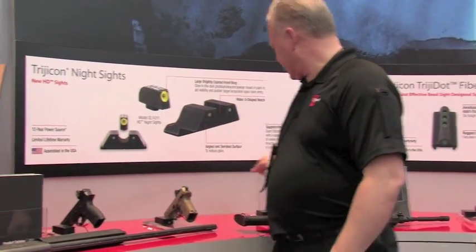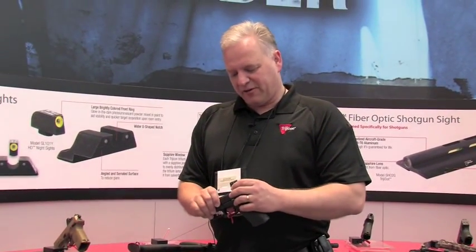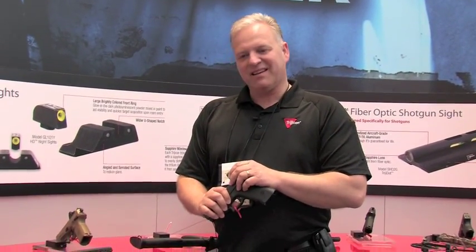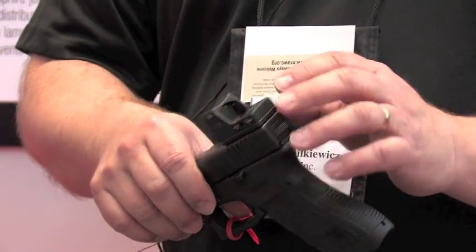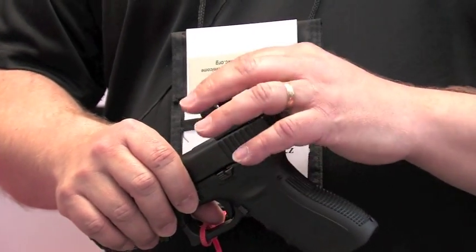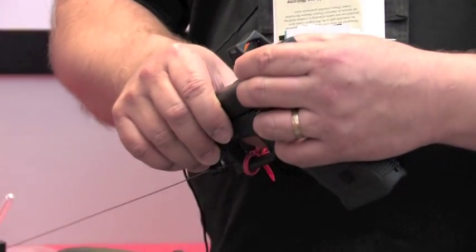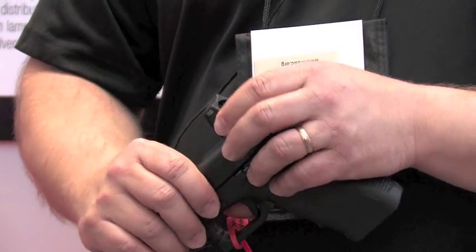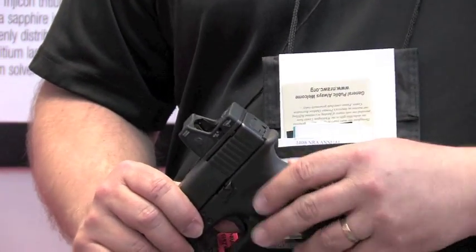The first thing that we have is an adjustable RMR — a ruggedized miniature reflex. This is a pistol sight, an AR sight, almost anything sight. It's got lots of application. This year we've taken our original RMR sight, put a little twist to it, allowing the user to toggle up and down on the intensity of the dot, making it brighter, thus giving it a larger and smaller appearance.